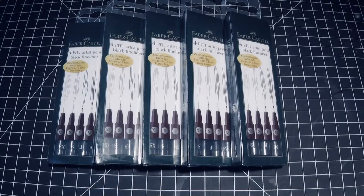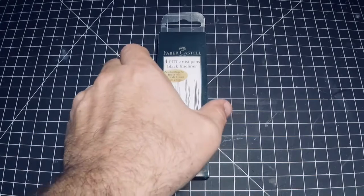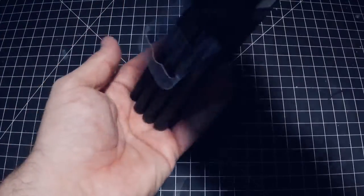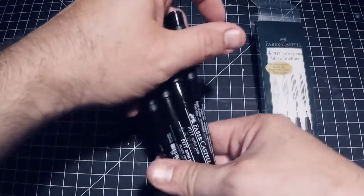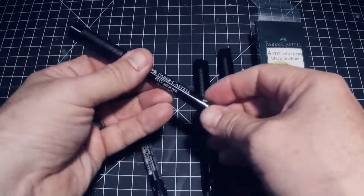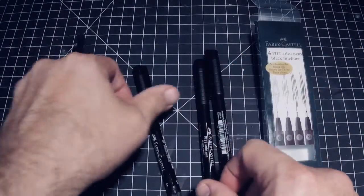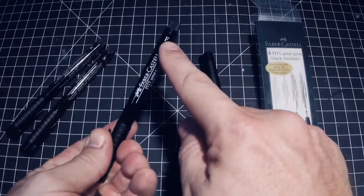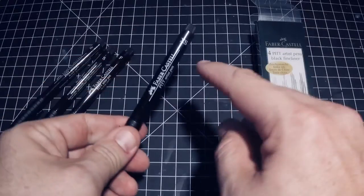Each kit also comes with a set of four liner pens. The pens have black ink, they're lightfast, they're water-resistant, they're permanent, and there are four different pen sizes. You'll get a medium, a small, a fine, and an extra small.